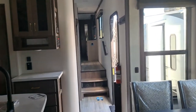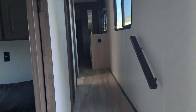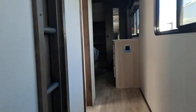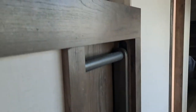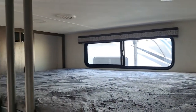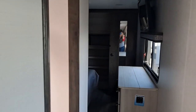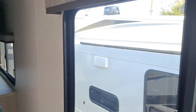We haven't even gone upstairs yet. There's also a bunk with a window, and a big window in the hallway.